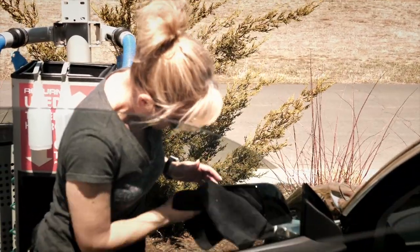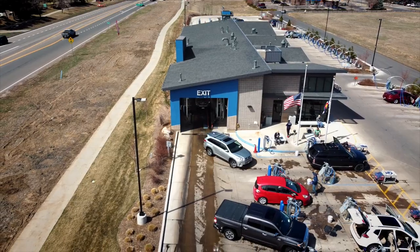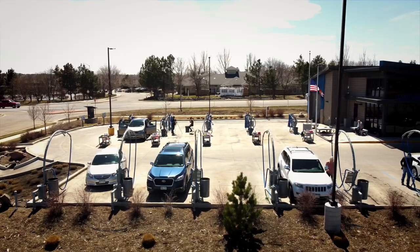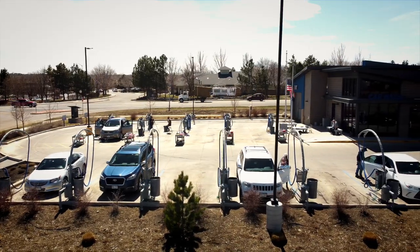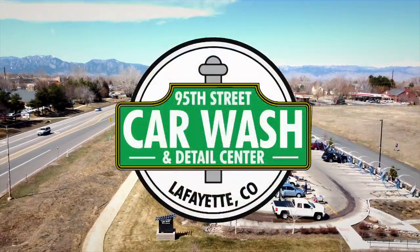Best of all, you have the choice to use our free vacuums to clean your interior or let our team take care of the mess. As a locally owned business, we want you to feel great when you drive away from our car wash. Come in and discover Colorado's best car wash.